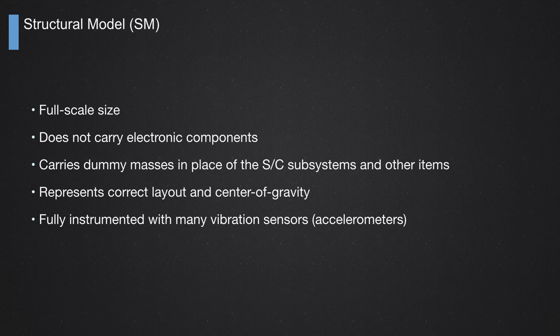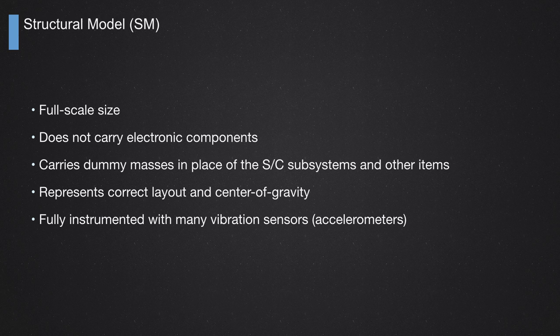The structural model is very, very important. Once more, we have a full-scale size spacecraft, and again this model does not carry any electronic components — we are not worried about the functioning of the spacecraft here. Only the structure of the spacecraft must be verified to survive the stresses of the launch moment. It carries dummy masses in place of the real subsystems; the layout must be exactly the same, and the center of gravity of the subsystems must be exactly the same because we are going to analyze the dynamic behavior of the spacecraft. This model must be fully instrumented with vibration sensors — accelerometers — to measure the level of vibration at each critical part of the spacecraft.